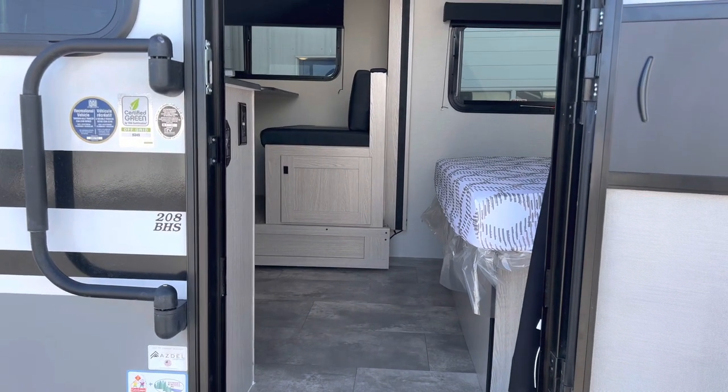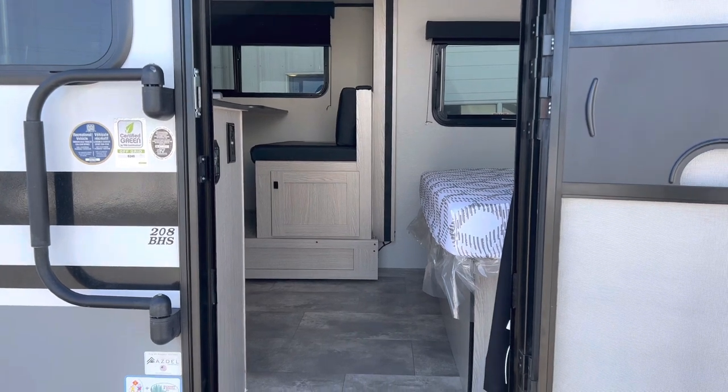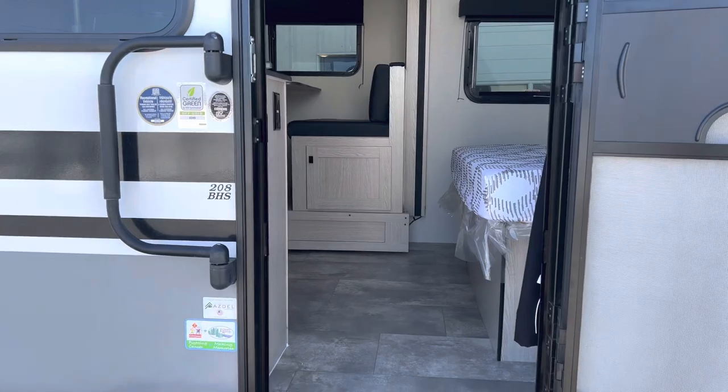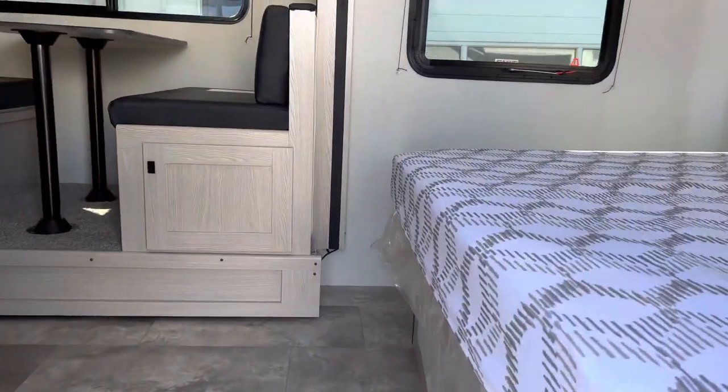Hello folks, welcome back to Primo RV Center here in Ottawa. My name is Dave, and we're going to take you through one of the top-selling floor plans we have here: the 208 BHS Apex Nano off-grid package. Let's get inside the trailer — I want to show you all the nice features it has to offer.